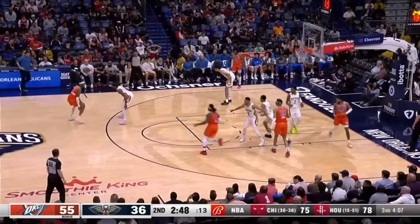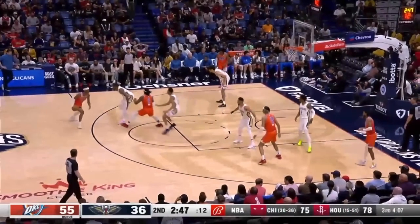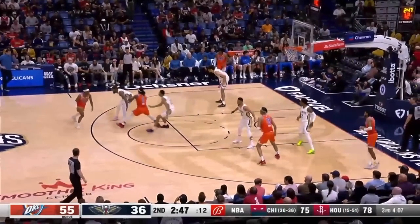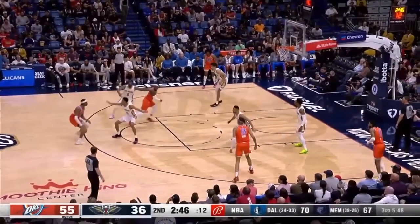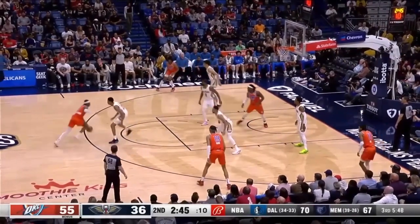Trey Murphy — this distance, this is how you get burned here. Look at this distance: you're trying to switch a screen, okay? You should be connected to your man right now so that as soon as Shea Gilgeous-Alexander comes off the screen, you're ready to guard. But you're underneath Luguentz Dort — are you ready to guard? No. Now you've got to go uphill to guard Shea Gilgeous-Alexander as he's going downhill.